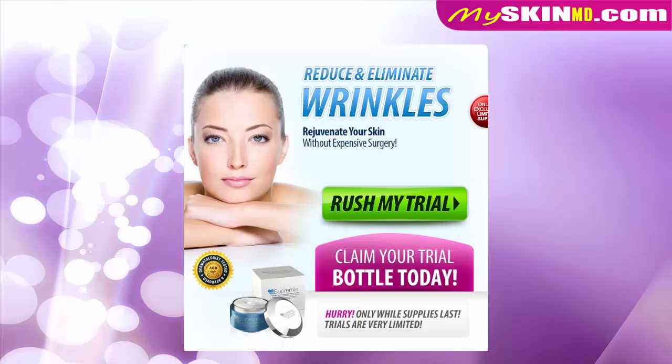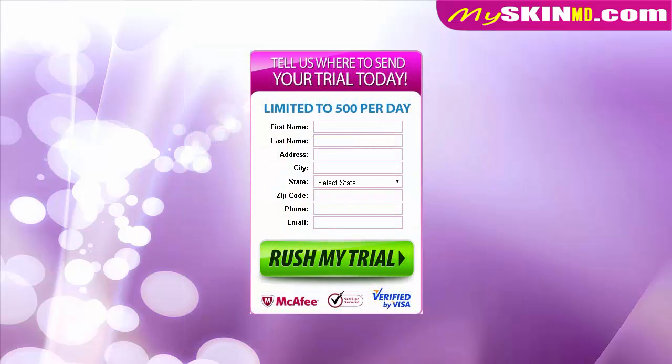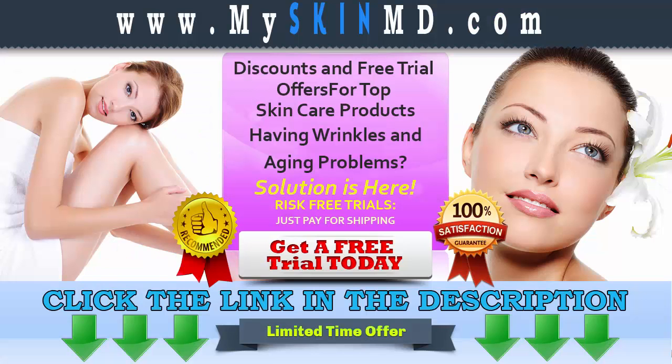What are you waiting for? Try your risk-free trial now, and we are offering fast shipping. Click the link in the description below to get your risk-free trial, and visit MySkinMD.com for other related products and special offers. Read terms and conditions before buying this product.